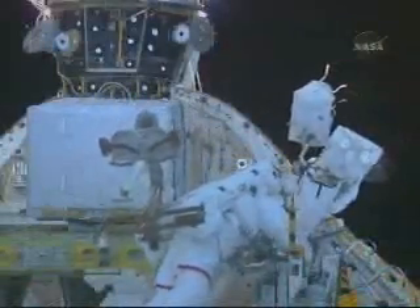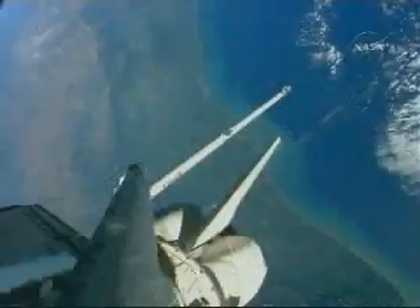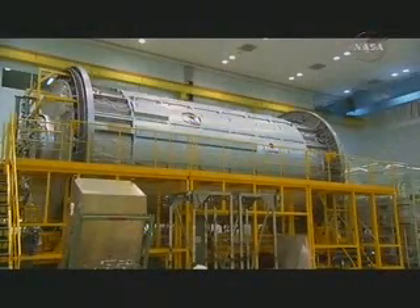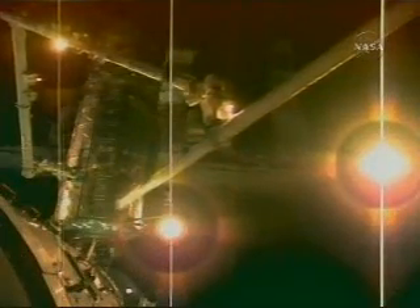On the final spacewalk, Banken and Foreman will relocate the orbiter boom sensor system they used to inspect the shuttle's heat shield. The boom will be stowed on the outside of the station and not brought back to Earth by Endeavour. The Kibo Laboratory, to be launched aboard the shuttle Discovery on the next mission, is so large that the boom cannot fit in its usual cradle along the edge of Discovery's payload bay. Discovery will retrieve the boom once it arrives at the station, use it to inspect its heat shield, and return the boom to Earth.